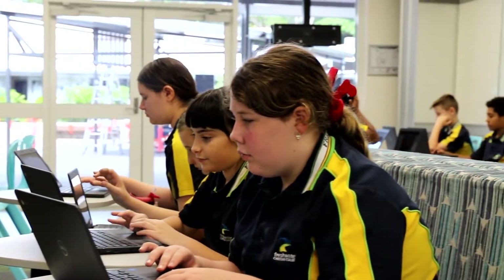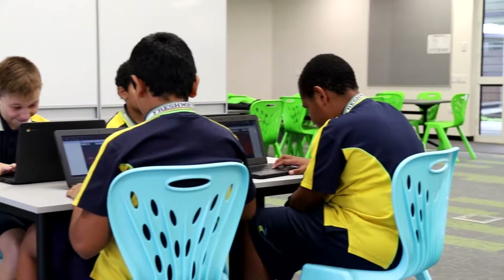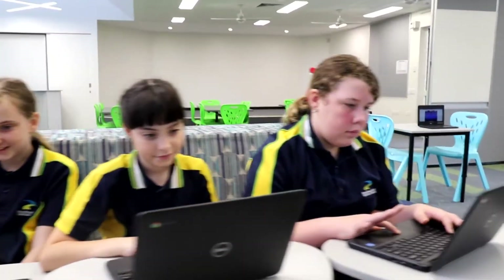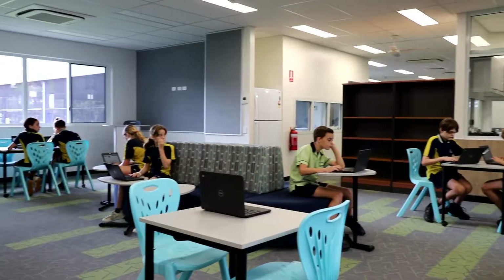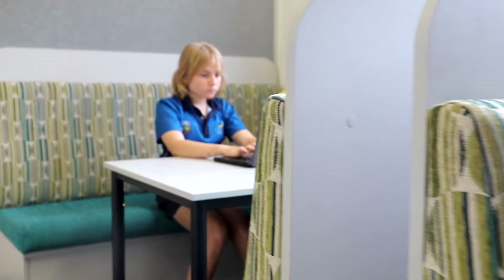We've provided a space that children can learn in to become independent collaborative learners using critical and creative thinking skills. To do that, we provided them with lots of space. We wanted to make sure that they could move around and have furniture that was very easy and flexible to move around as well, and comfortable as you can see.